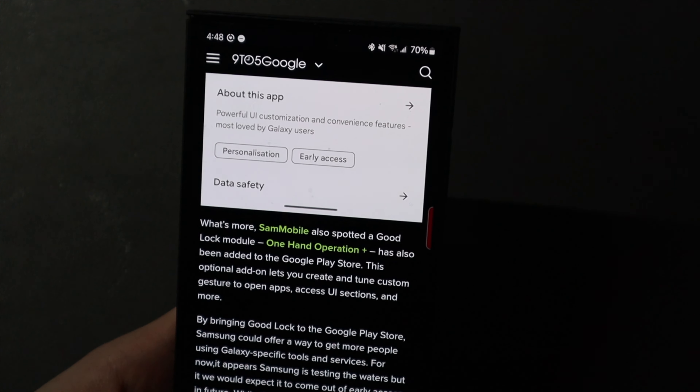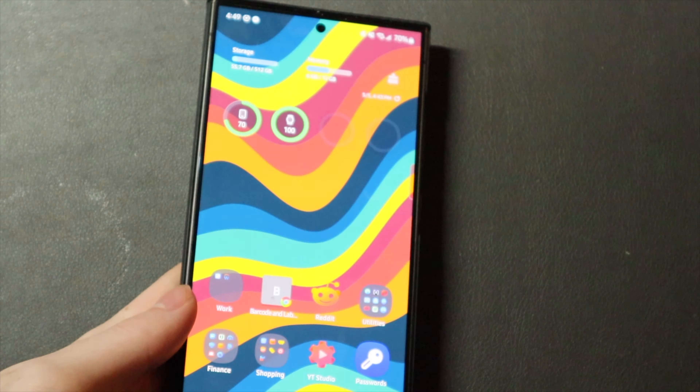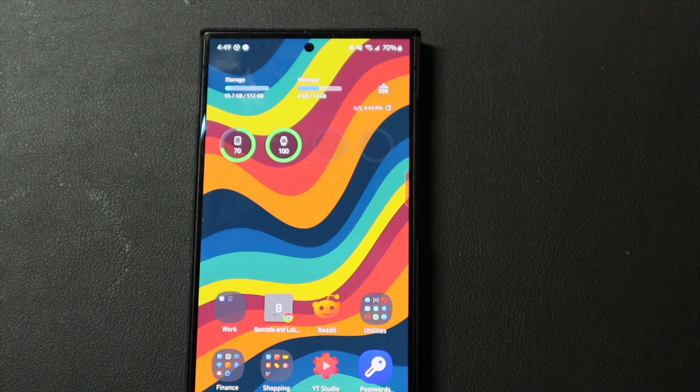But like I said in this article from 9to5Mac, they're trying to get more people using it and trying to expand it, which going to the Play Store is probably the best way to do that. Everybody has the Play Store, everybody uses the Play Store. Not a lot of people know about this application in the Samsung Store unless somebody tells them about it or they see a video on it. A lot of people didn't even realize that GoodLock was an official Samsung application — they thought it was third party.